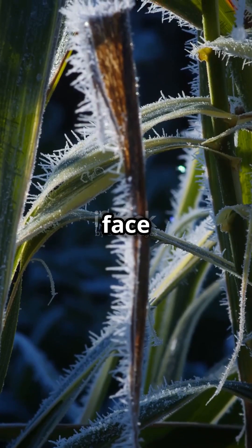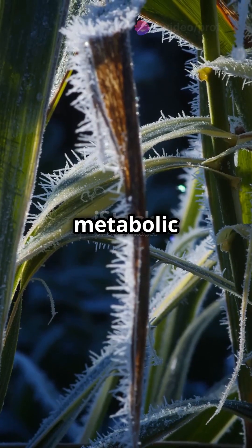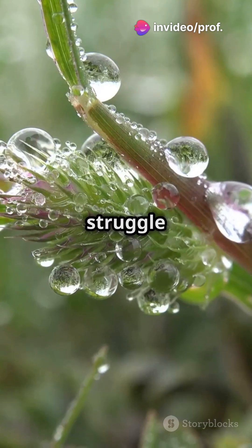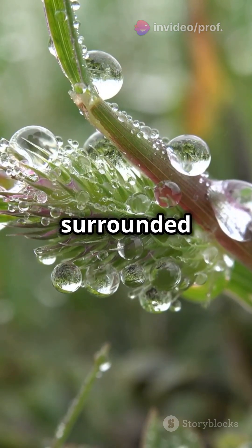At low temperatures, plants face cellular freezing and metabolic slowdowns. Imagine ice crystals forming inside cells. They also struggle with water stress even when surrounded by moisture.